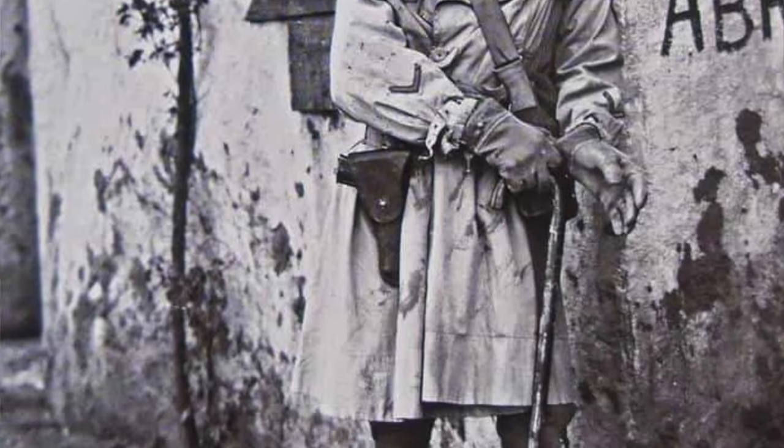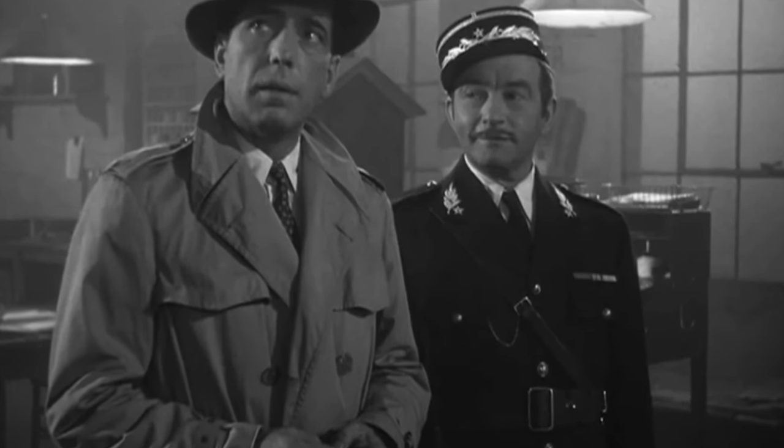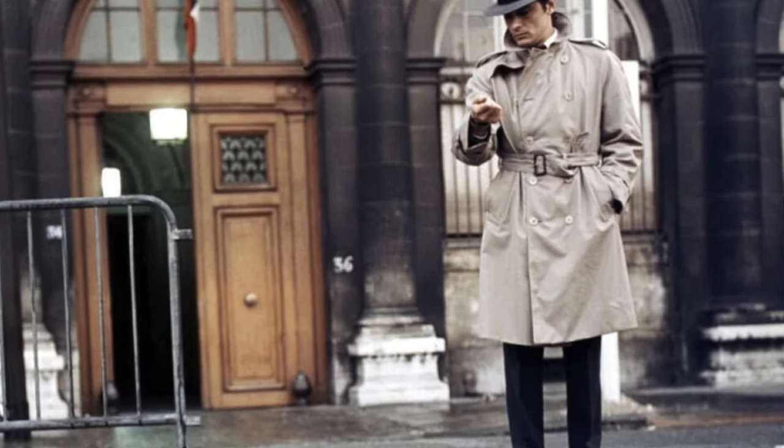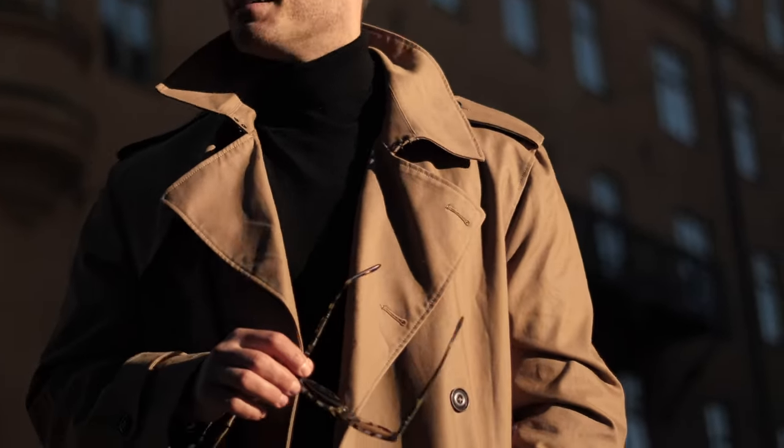The raglan sleeve's name probably comes from Lord Raglan, who lost his arm in battle, so he ordered a coat from a tailor that he could easily put on even without one arm. Of course, the trench coat also comes with a classic set-in sleeve, and both are comfortable to wear. The classic coat is quite roomy, so differences in use are minimal. A classic trench coat has two rows of buttons and fastens at the waist — a trench coat without a belt is not the same. Straps are also present at the bottom of the sleeves; they prevent cold in bad weather, and when the sun shines, you can loosen the strap to provide a little more ventilation.